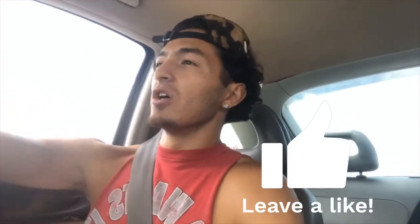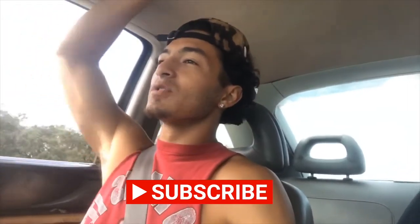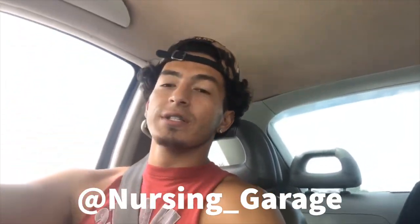That's going to do it for today's video, guys. If you like the video and the content and want to continue to grow with this family, please hit the like button and subscribe. Most importantly, follow the Instagram: nursing underscore garage. Thanks guys for tuning in — see you next week.